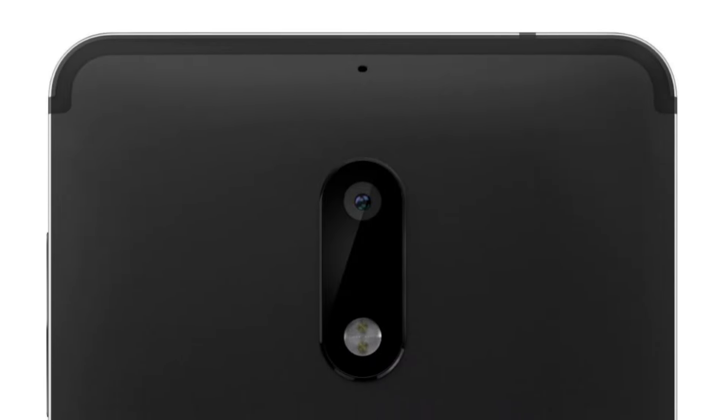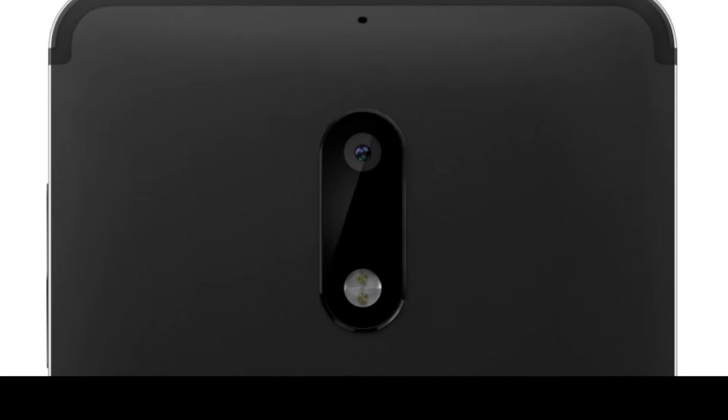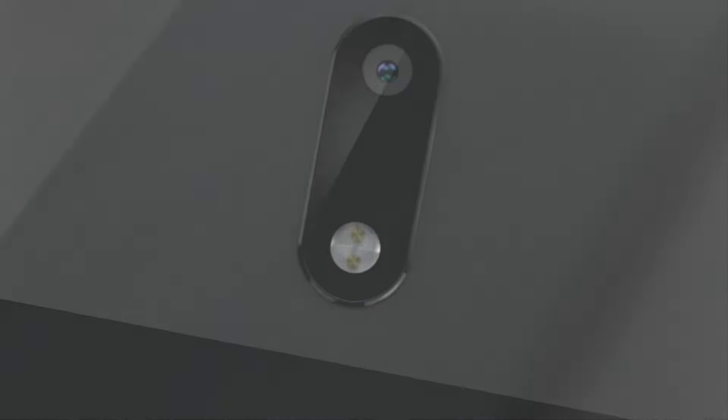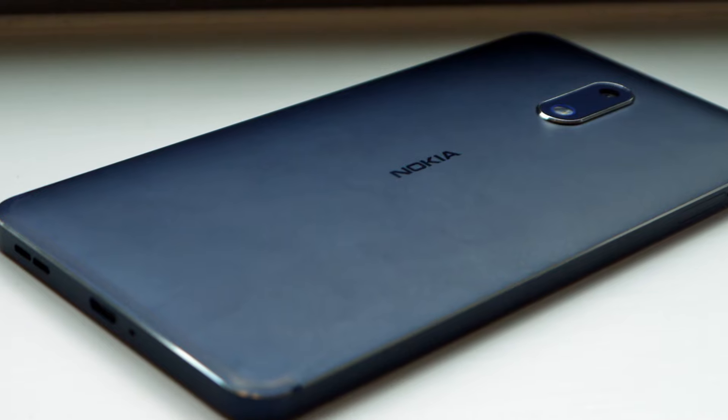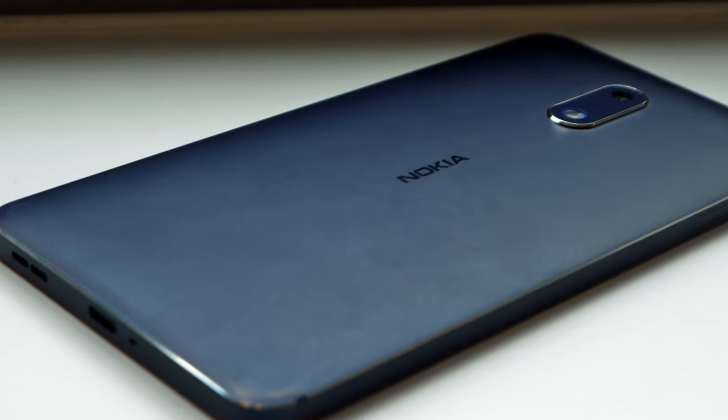But no one knows what the actual device itself will look like. If the current Nokia 6 and other releases are anything to go by, then we might take some clues as to what we can expect.